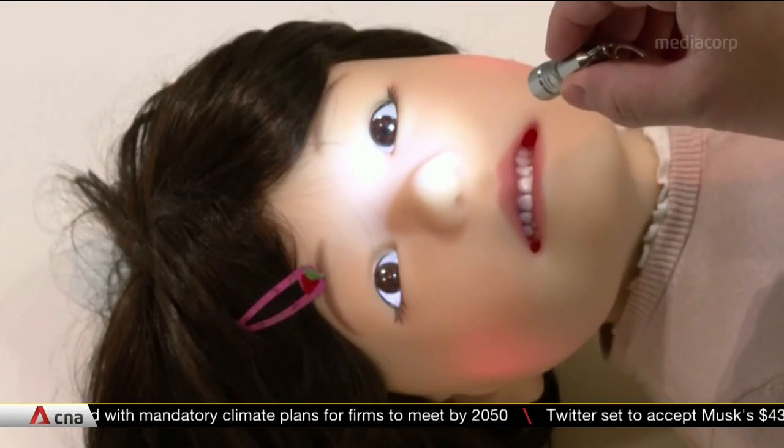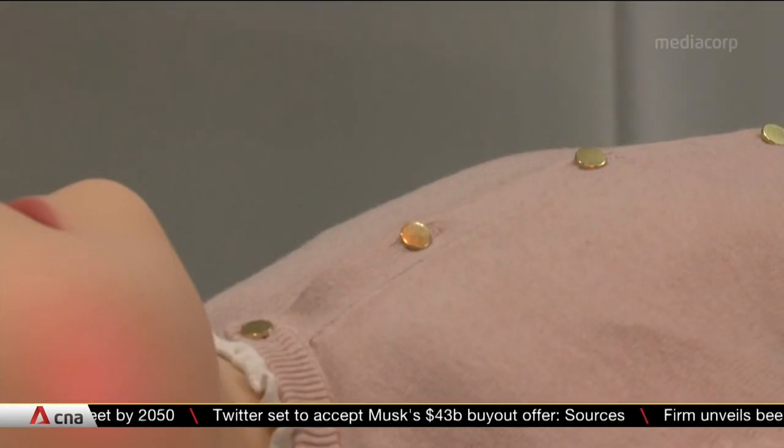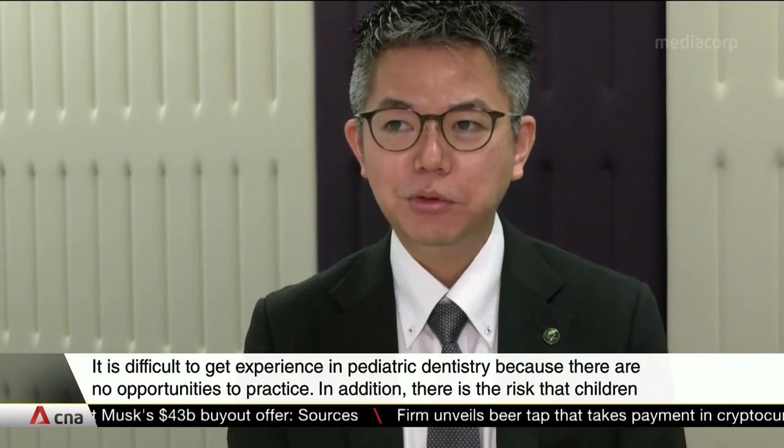It was co-developed by Japanese robotics startup Temsuk and a local dental school. They wanted to address the lack of clinical dental training to treat children.